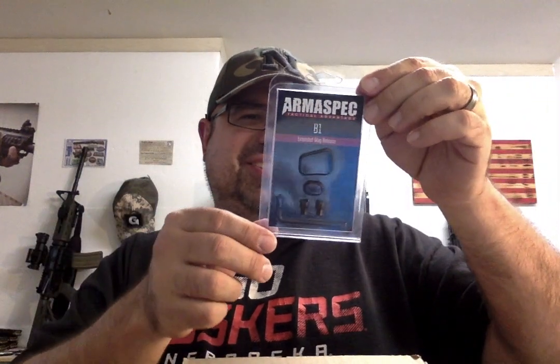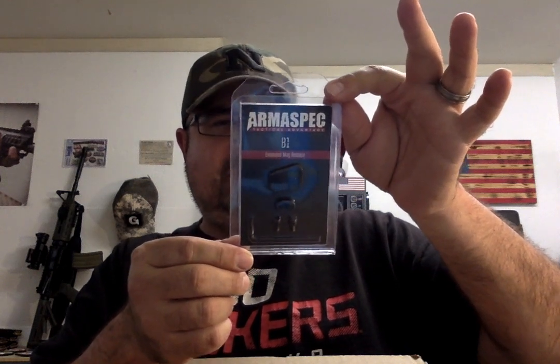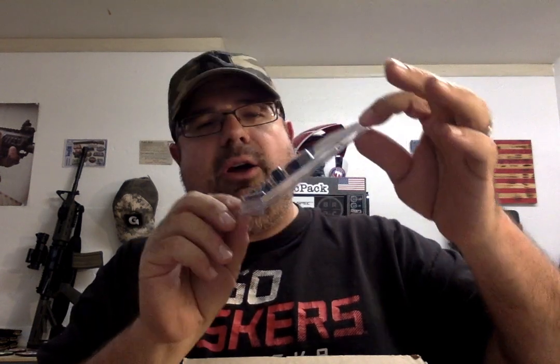We've got an extended mag release — the Armispec Tactical Advantage V1 extended mag release for your AR-15. If you're somebody who doesn't like that small little button that comes with your AR-15, there's a ton of options out there. We might just install this one on the Bear Creek Arsenal rifle sitting behind me — it's kind of a tester for all kinds of different parts. It says it extends the length of the factory button, releasing the magazine without changing grip position. Fits 556/223 and AR762/308, made in the USA with a lifetime warranty. They also include a little Allen wrench, which is nice to have.